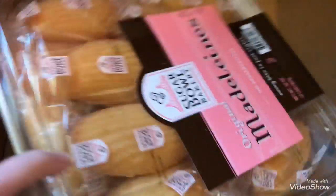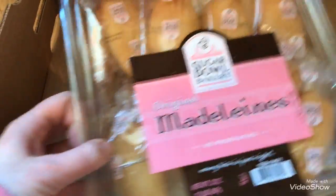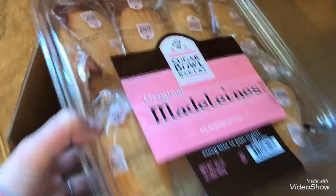And then I got these for the kiddos and myself — I really just needed a treat. It is these original Madeleines. I can't remember how it's pronounced, but these are incredibly delicious, you guys.